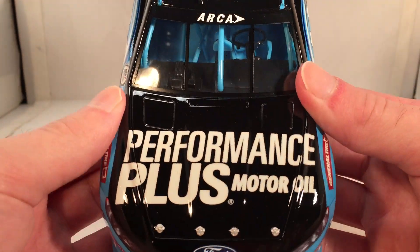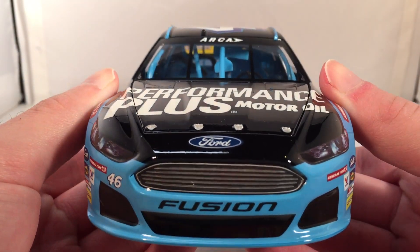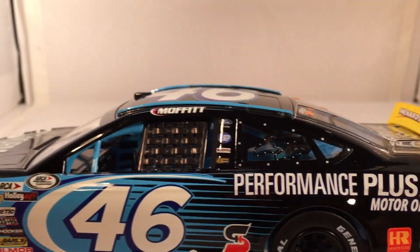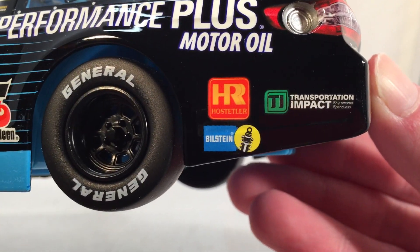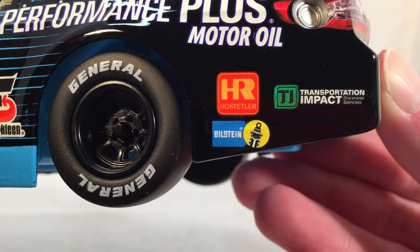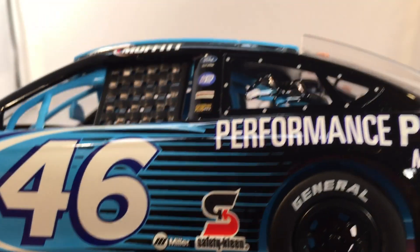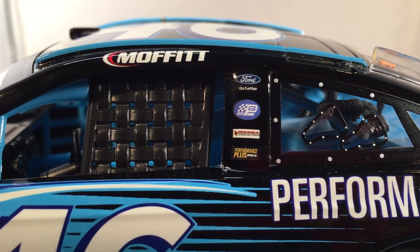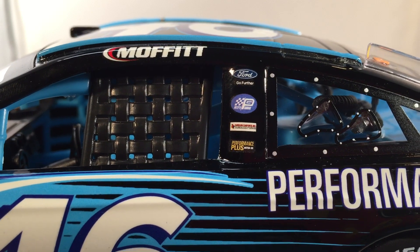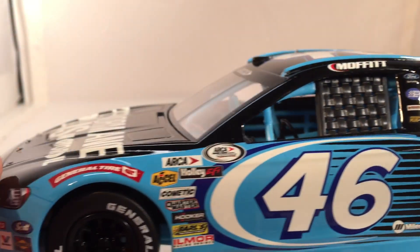For now, let's get down to sponsors. On the hood, you have Performance Plus Motor Oil, Ford Fusion, number 46. Down the side, you got Performance Plus Motor Oil, Transportation Impact, Hostiller, and Bilstein. In front of the rear wheel, you got Miller and Safety Clean. Nothing on the C post, and on the B post, you got Ford, Go Further, Petty Garage, Performance Plus Motor Oil, and not entirely sure what that one in the middle is — that white logo.